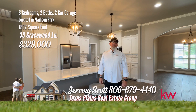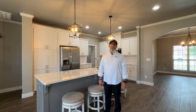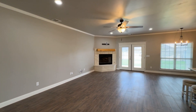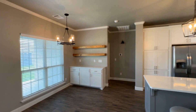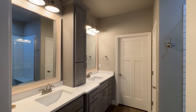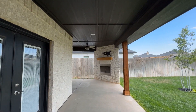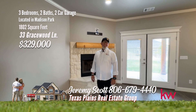Hi, I'm Jeremy Scott with Texas Plains Real Estate Group at Keller Williams — a veteran still serving on your behalf. Today I'm in this beautiful home at 33 Gracewood in Madison Park. Charming move-in ready home with an open concept design, built by 2911 Homes. This gem boasts a spacious open concept floor plan with a living area and fireplace open to the spacious kitchen, featuring an island with a farmhouse sink, granite countertops, and plenty of cabinet space. The owner's suite features an oversized shower and large closet. The wood-look tile flooring throughout adds a touch of elegance and durability. Step outside to find a large back patio complete with a cozy fireplace, perfect for entertaining or relaxing evenings.